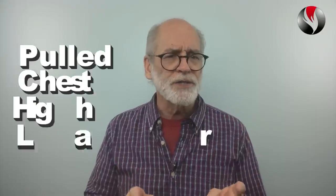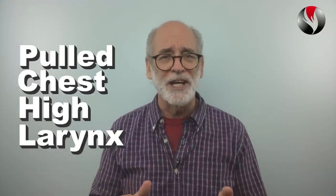There are 4 vocal types. If you know your vocal type, you can improve your singing rapidly with special exercises just for you. Inside this video I'll help you find out if your vocal type is pulled chest, high larynx. Knowing this can completely change your singing for the better.